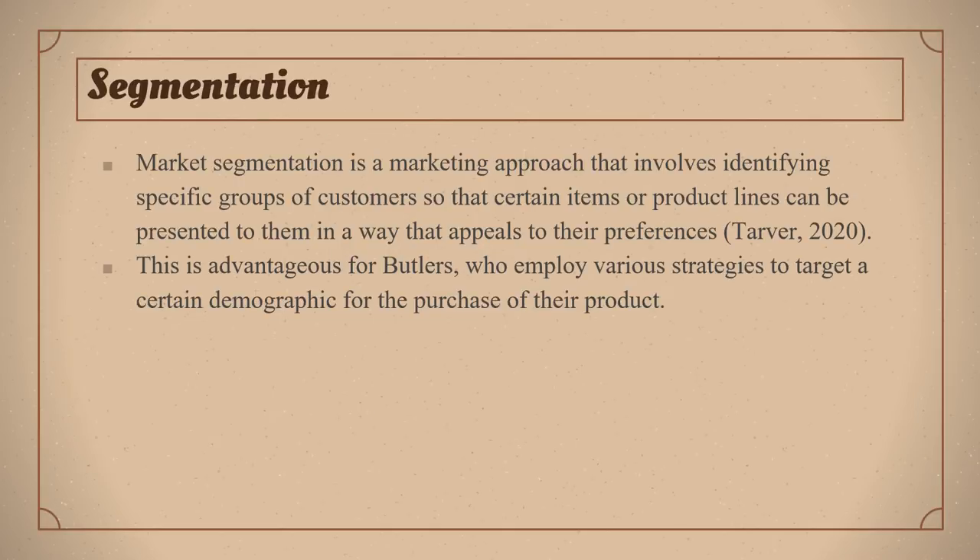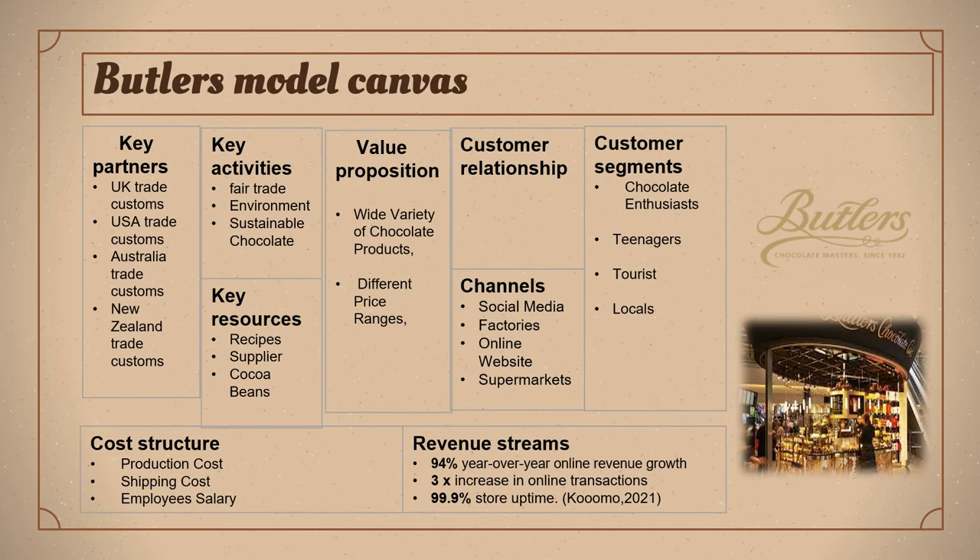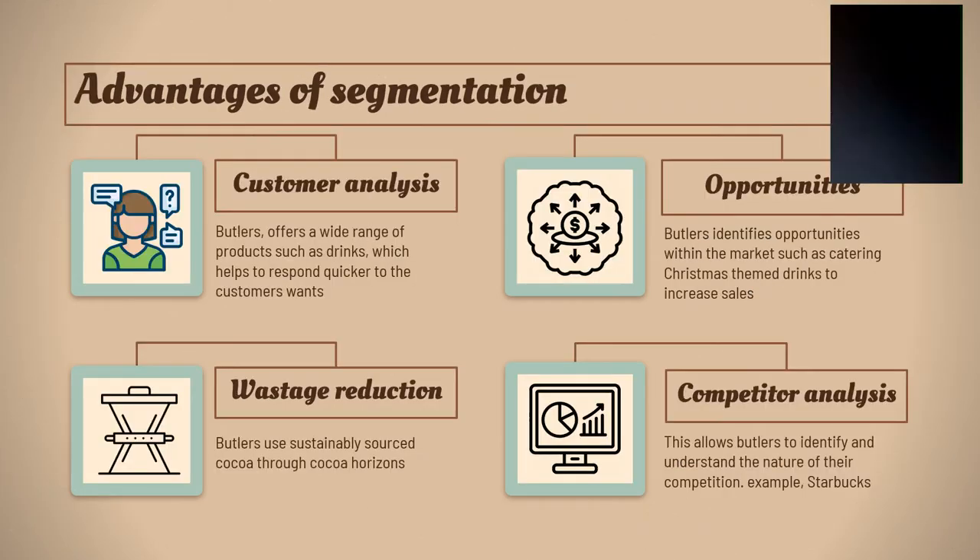Market segmentation is a marketing approach that involves identifying specific groups of customers so that certain items or product lines can be presented to them in a way that appeals to their preferences. This is advantageous for Butler's, who employ various strategies to target a certain demographic. Here's a quick look at Butler's model canvas. Customer analysis allows Butler's to offer a wide range of products such as drinks, which helps to respond quicker to the customer's wants and needs. Opportunities allow Butler's to identify opportunities within the market, such as catering Christmas themed drinks to increase sales.